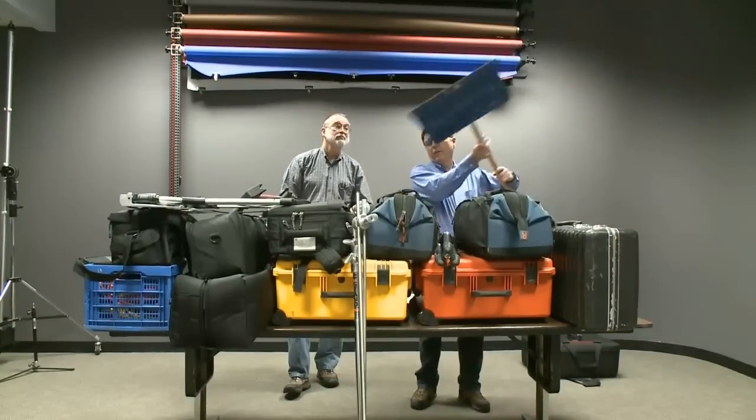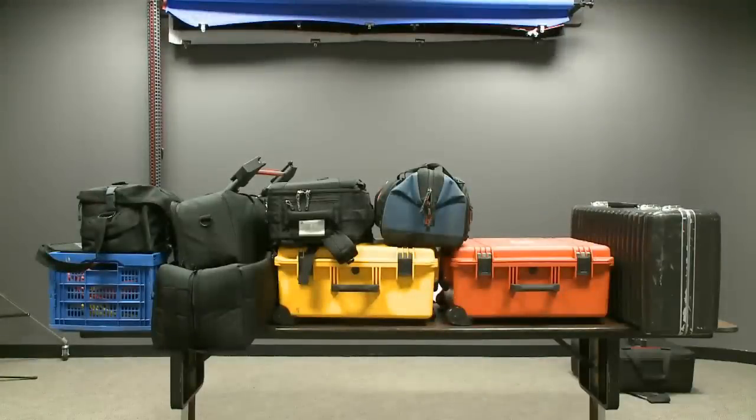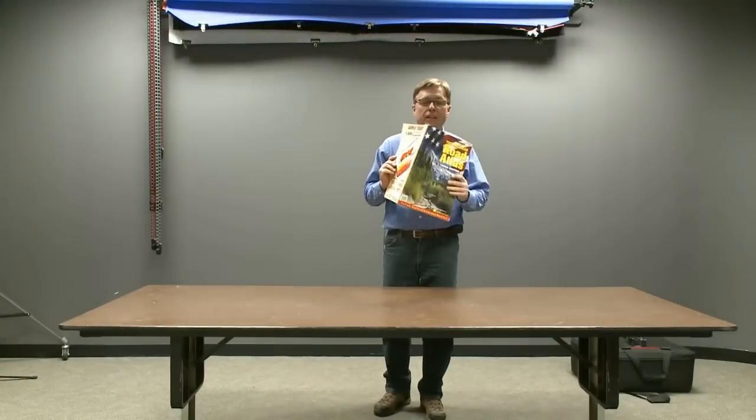Can't forget the shovel — might run into some bad weather. Let's go. Can't forget the map.